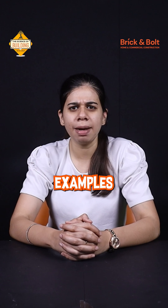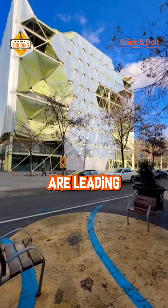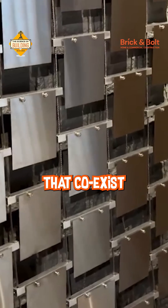Across the world, examples like Al-Bahar Towers in Abu Dhabi and MediaTIC in Barcelona are leading this evolution, proving that sustainability isn't just about saving energy — it's about creating structures that coexist with nature.